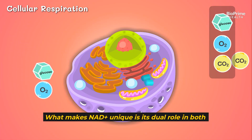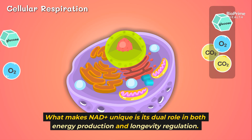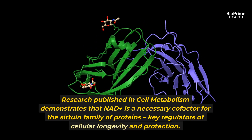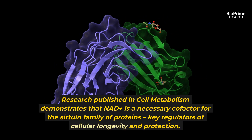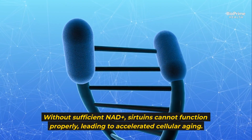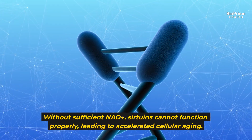What makes NAD+ unique is its dual role in both energy production and longevity regulation. Research published in Cell Metabolism demonstrates that NAD+ is a necessary cofactor for the sirtuin family of proteins — key regulators of cellular longevity and protection. Without sufficient NAD+, sirtuins cannot function properly, leading to accelerated cellular aging.